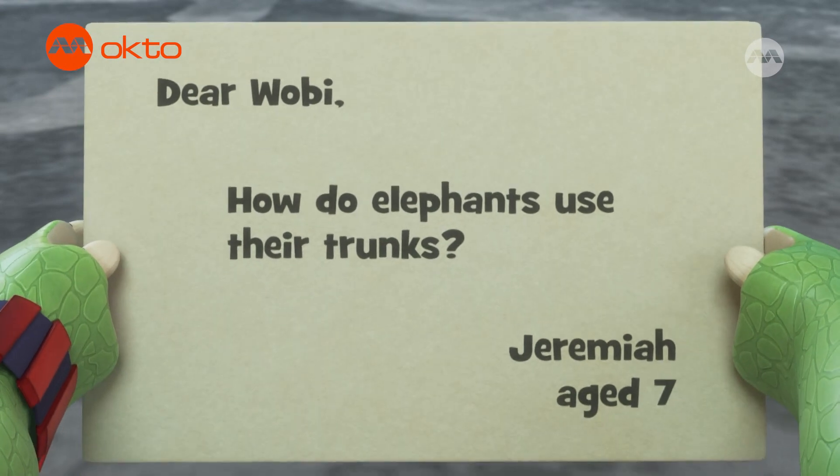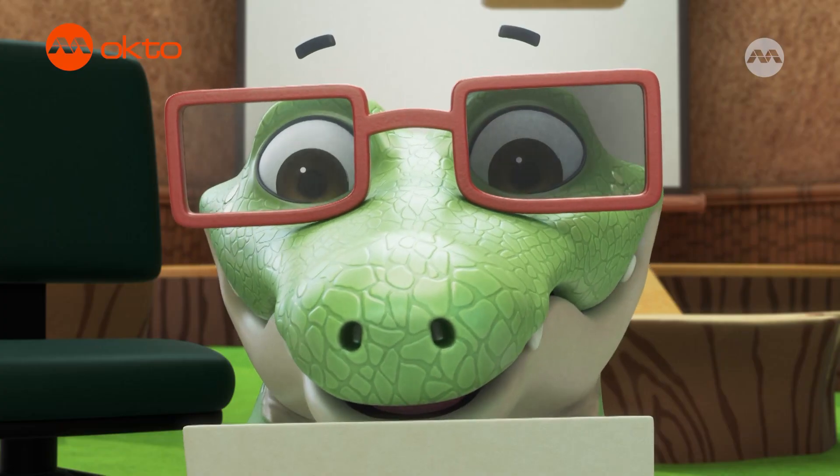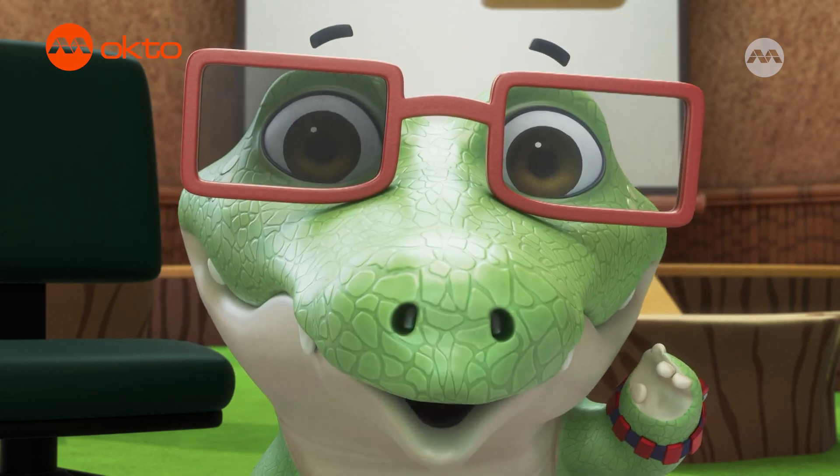Dear Wobby, how do elephants use their trunks? From Jeremiah, age seven. Ha! What a wild question!